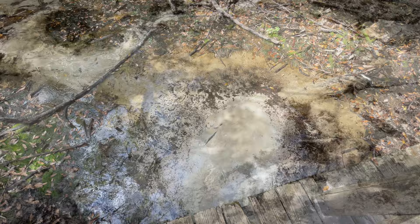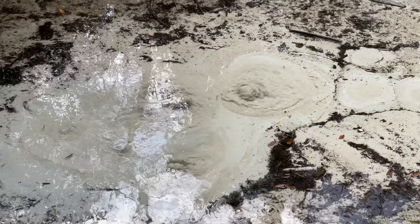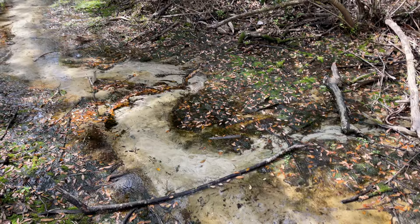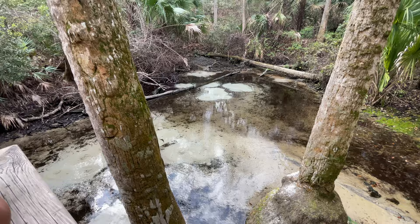Sand boils are created when water escapes from underground aquifers and creates a solution of boiling sand. There are two observation decks where you can view them — the one on the right has a large sand boil, and the one on the left has multiple little sand boils spread throughout a tiny spring cove.